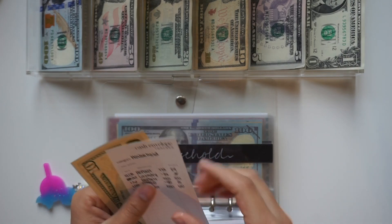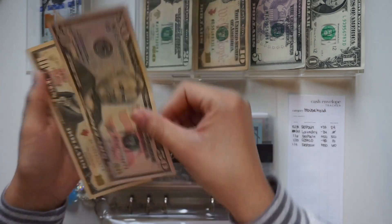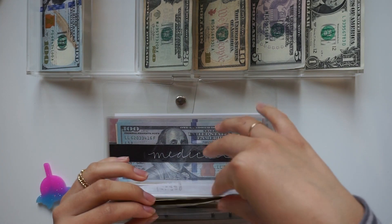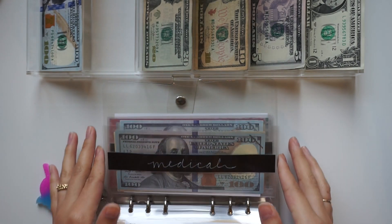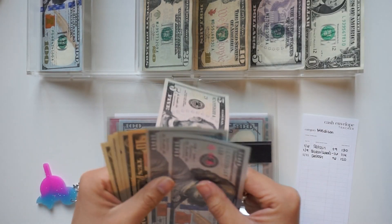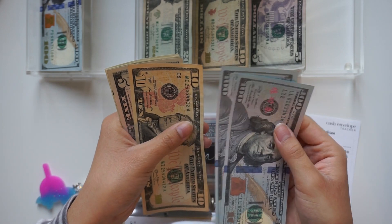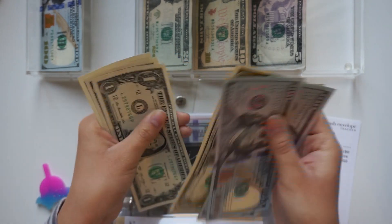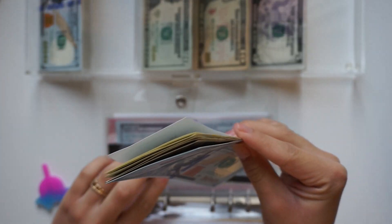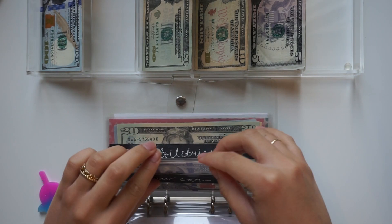Household is getting $50, so we have $60 total. Medical is getting $6 — so five and six. Counting: one hundred, two hundred, ten, fifteen, sixteen, seventeen, eighteen, nineteen, twenty — so $120 total for medical.